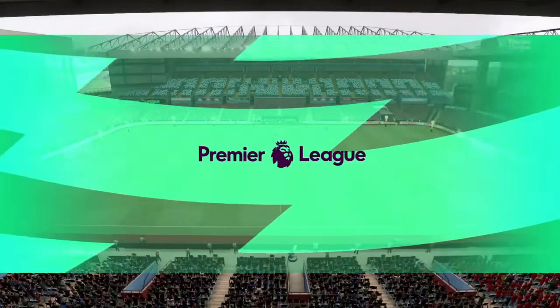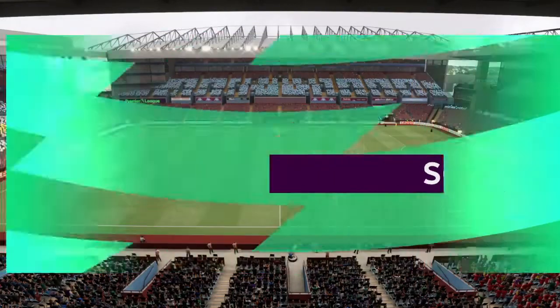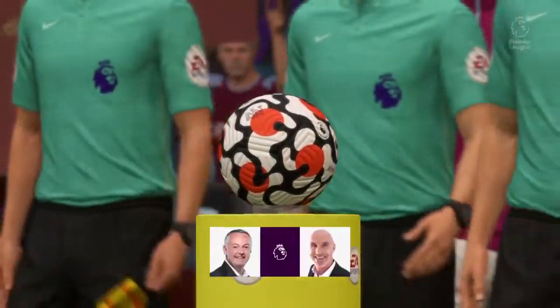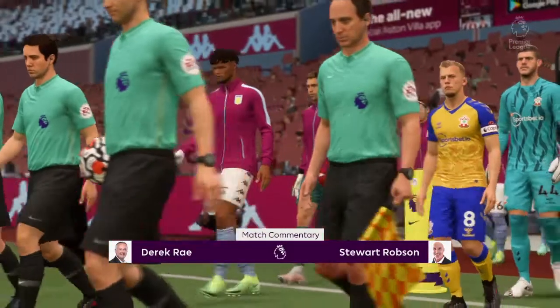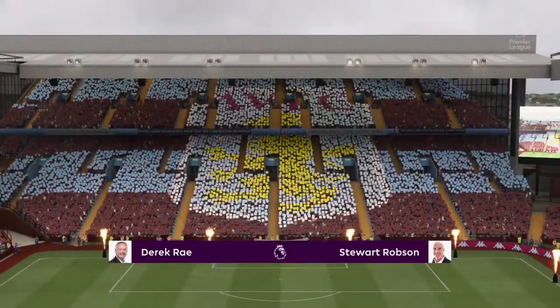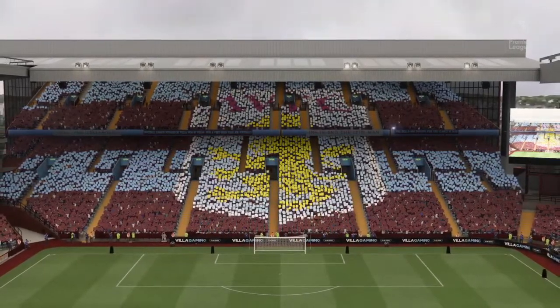Hello everyone and welcome. Our footballing travels have taken us to the Midlands — we're at Villa Park. My name's Derek Ray, and delighted to have alongside me, as usual on these occasions, Stuart Robson. I'm looking forward to bringing you action from the Premier League coming right up. It's Aston Villa, and they take on Southampton.